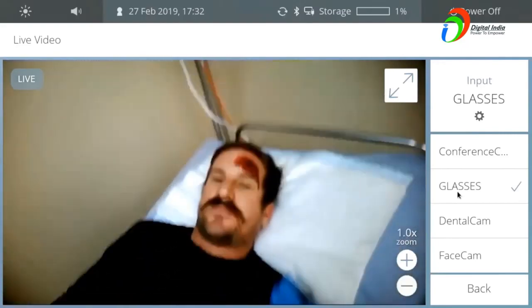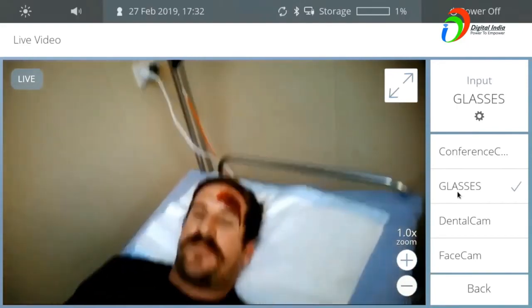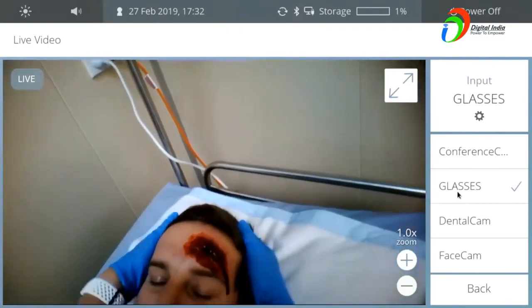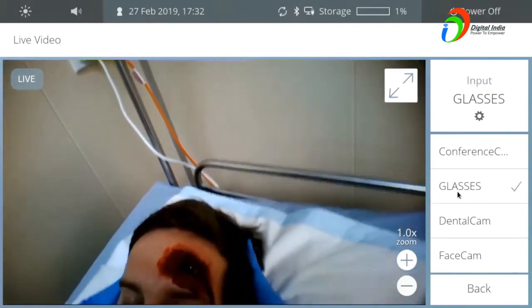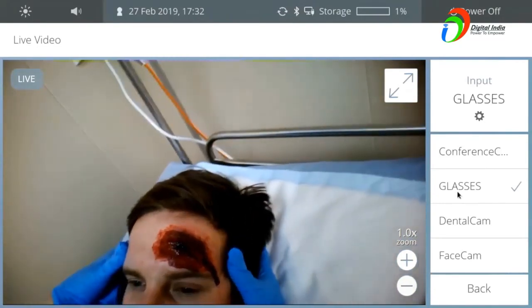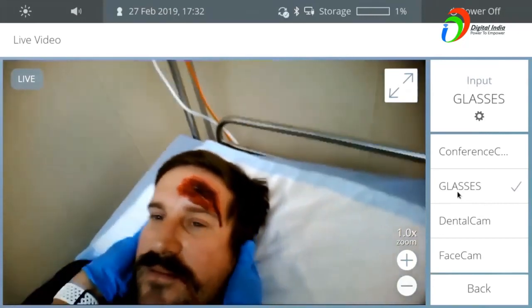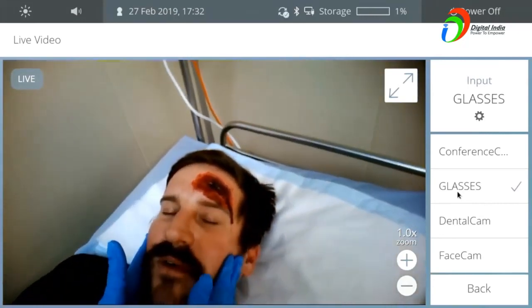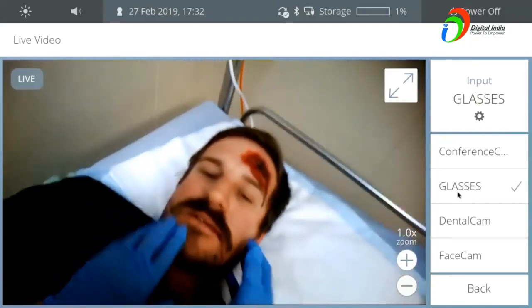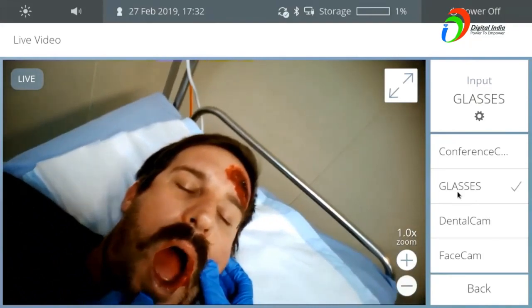I'm just going to have a little check over your head again. How's that feeling up here? It's okay up there. In here? Not too bad. You've got quite a gash there on your forehead — I'm going to need to fix that up with some stitches later. How are you feeling here? A bit sore on the left hand side. Just open your mouth for me. I can see a bit of blood in there.